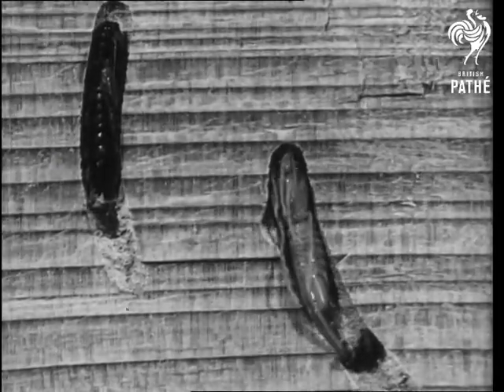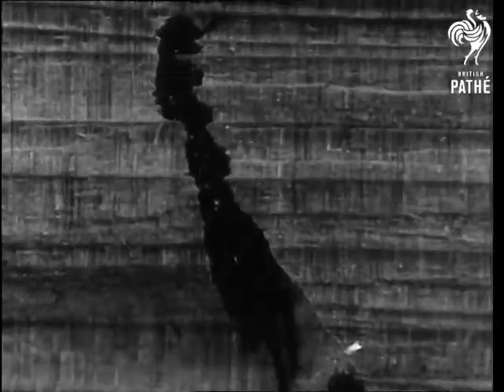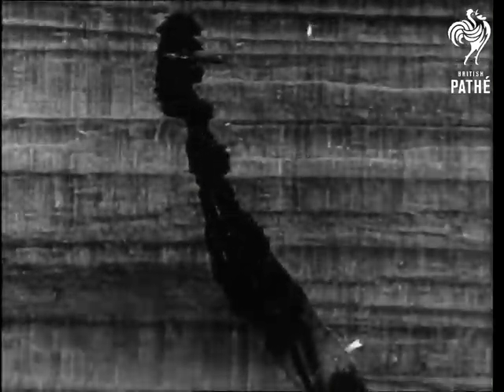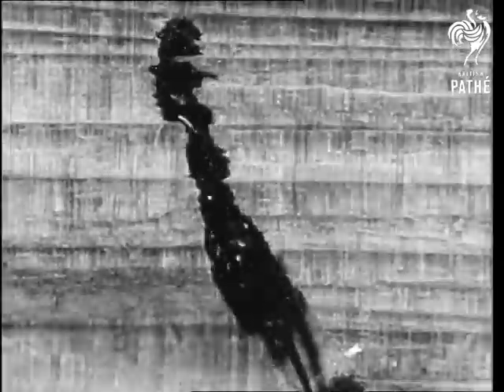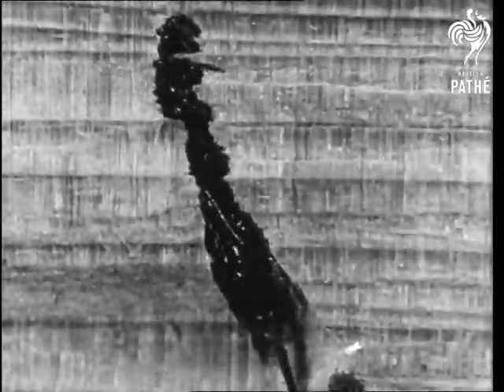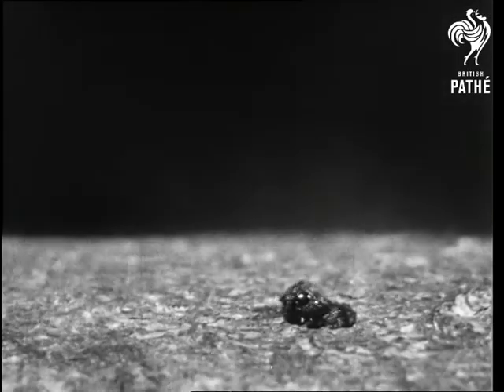From the dark one emerges the grown-up wood wasp, which rapidly tunnels towards the surface of the tree. You can see its old pupa skin discarded in the tunnel behind it. It has a grim struggle through the wood, but at last it climbs out into the open air.